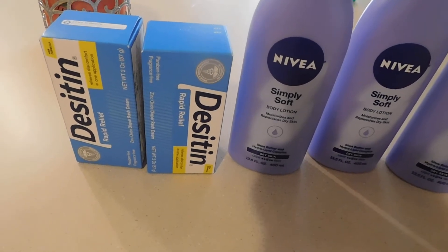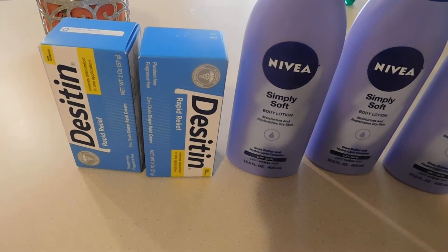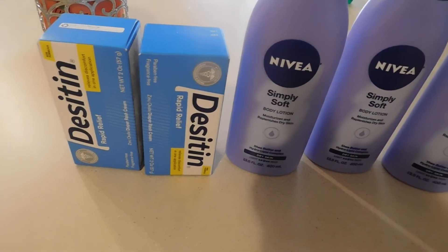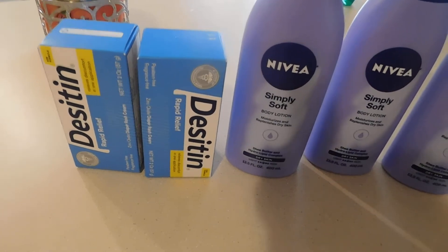So right here I got two of the Desitin Rapid Relief — this is like the diaper rash cream for babies. We have the buy one, get one off coupon for Johnson & Johnson or Desitin products. These were about three something in my store, so I got two of those.